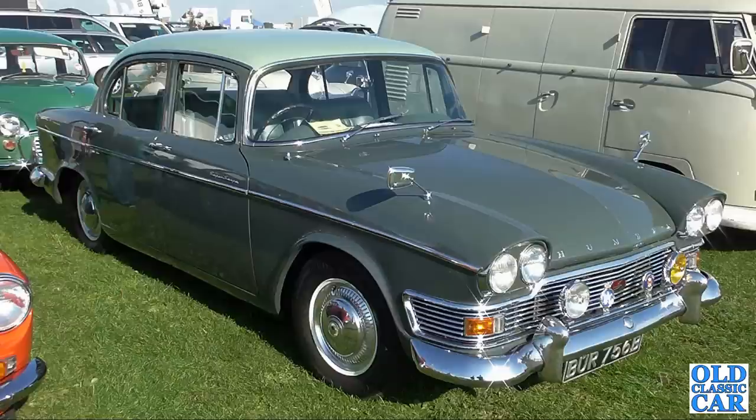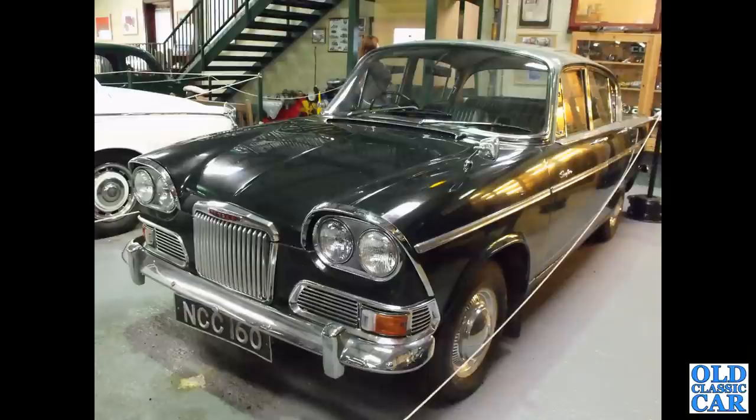Continuing with Roots Group, we've got another Humber — this time a 1964 Super Snipe with the curved wrap-around rear window, as opposed to the squared-off window of the later cars. NCC 160 — there's another Humber Sceptre, Welsh registered.